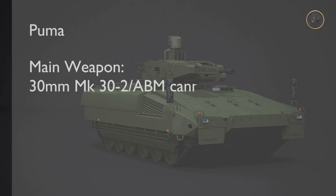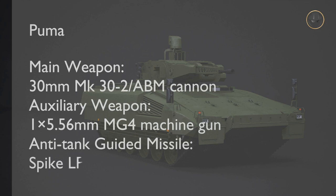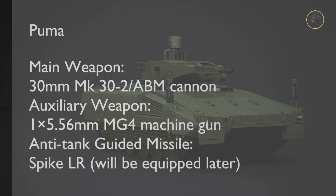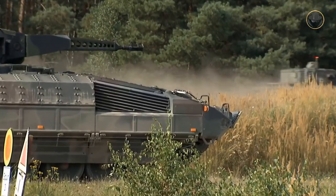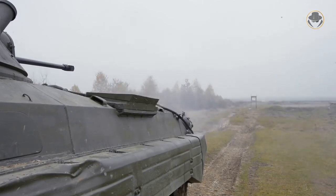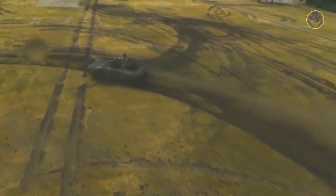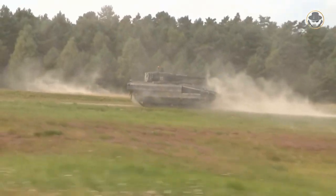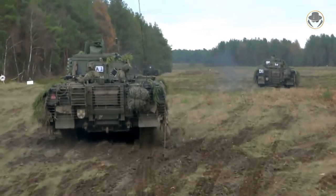The main gun, the 30mm Mk 30-2 ABM, and the 5.56mm MG4 auxiliary machine gun are housed in the remote-controlled weapon station. The basic vehicle can be transported by the A400M. In Protection Level A, it is frontally protected against RPGs and 30mm ammunition. In this configuration, the Puma can provide all-round protection against 14.5mm ammunition. The vehicle can withstand landmines containing explosives equivalent to 10 kilograms of TNT.